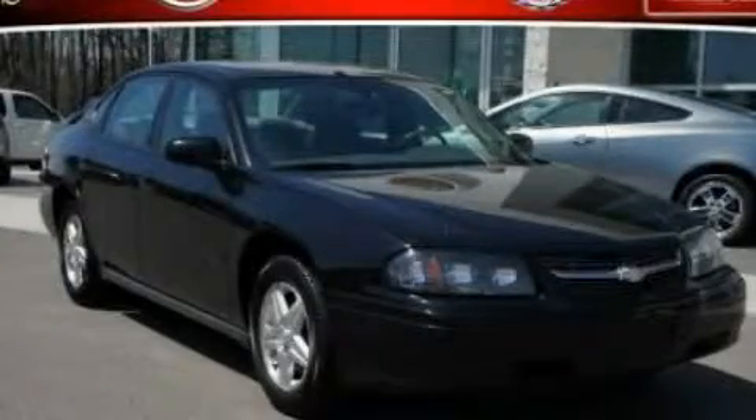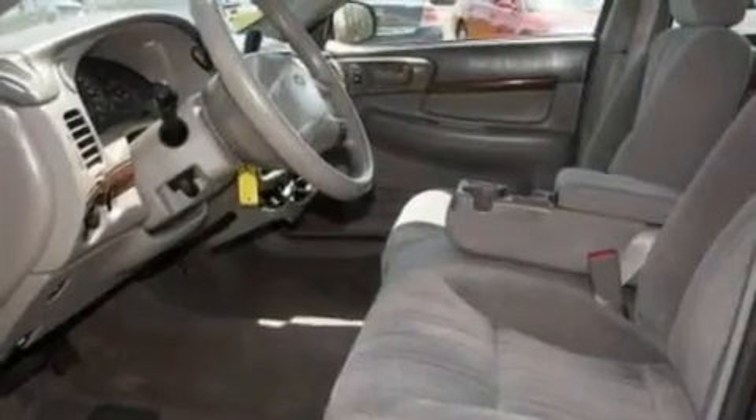This is a 2005 Chevrolet Impala. It has a 3.4-liter six-cylinder engine and an automatic transmission.